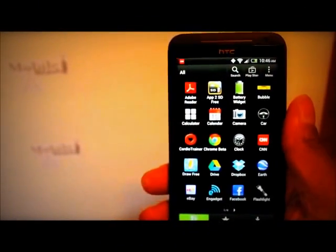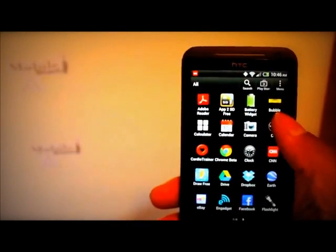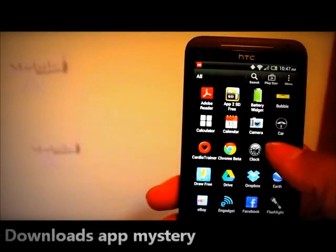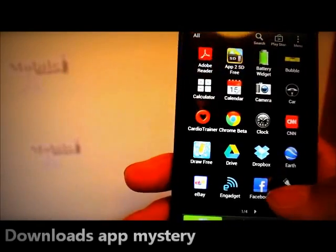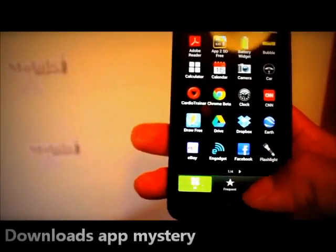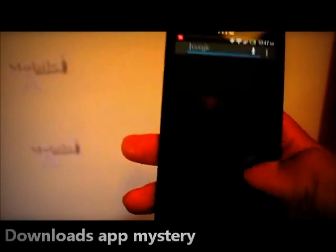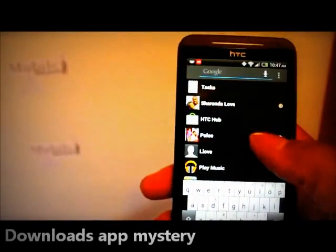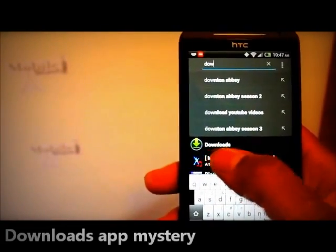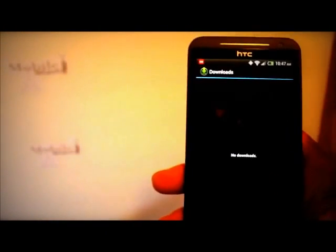This next issue is truly amazing and I don't get it, so hopefully someone can comment. In my apps, there used to be an app called Downloads. It should be there alphabetically, right near Dropbox, but it's not there — nowhere to be found. But when you search for Downloads, it pops up in the search results. So the app does exist, it just doesn't show up anywhere in the app list. What's going on with that?